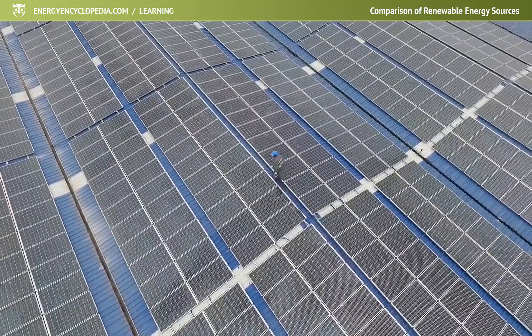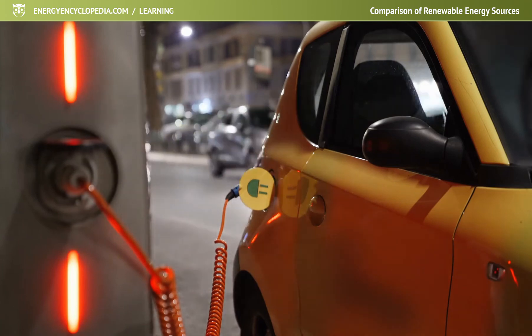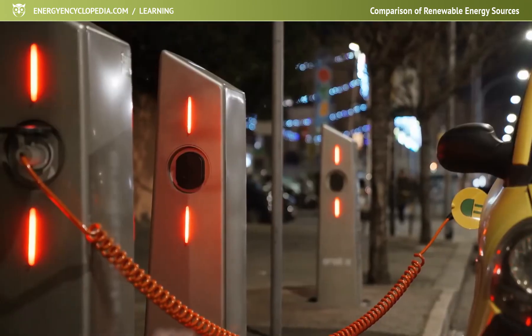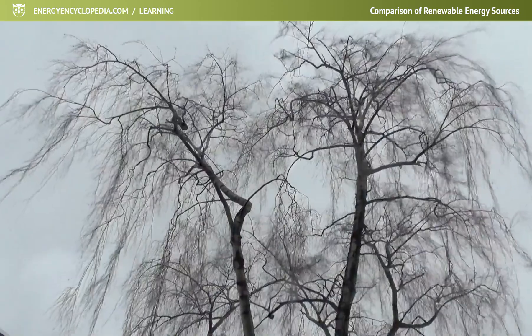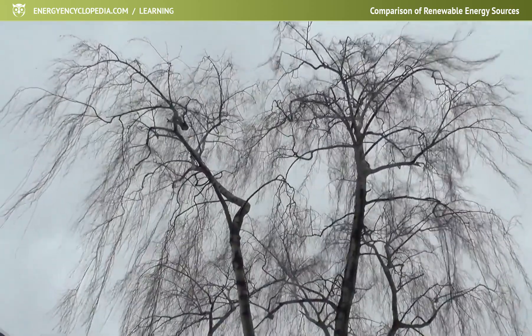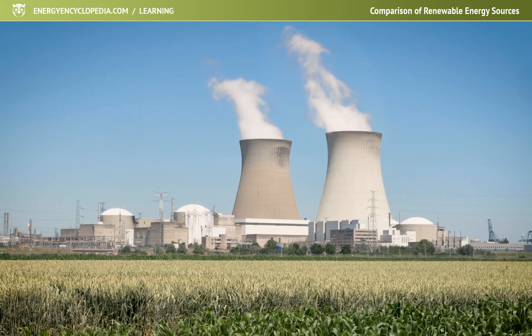The indisputable advantage of renewable resources is that they are clean, safe and easy to operate. Even though each source has its own specifications, in general they have a low output density and a large output dependency on the weather, compared to, for example, nuclear energy, which is an emission-free source we still have to depend on.